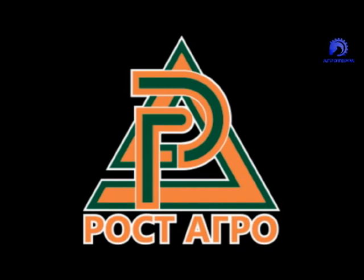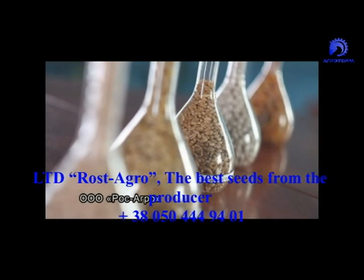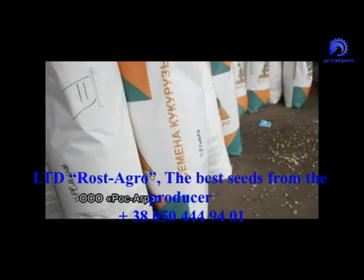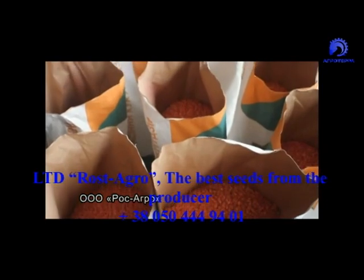For 14 years, Rost Agro has been dealing with the seed business. Annually, the household produces more than 10,000 seed tons, mainly seeds of corn and also 9 other grain crops — more than 40 source varieties and hybrids.